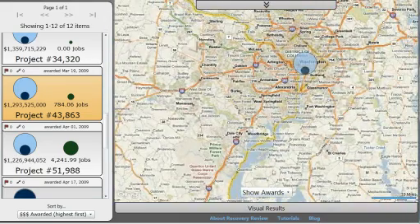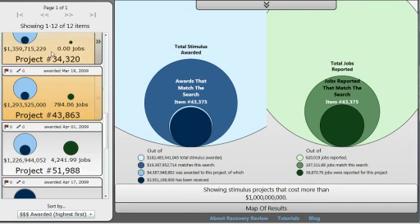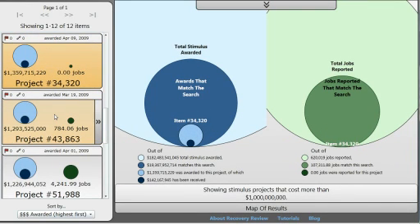So Washington, D.C. — how about that! That's about all I have for Recovery Review. If you have any more questions, please visit my blog at recoveryinteract.com/blog. I'll be posting in more detail on technical and design decisions, visualization concepts, and data concepts. Thanks for your time.